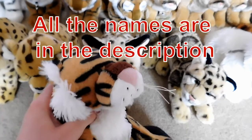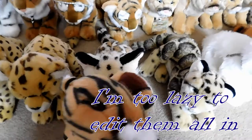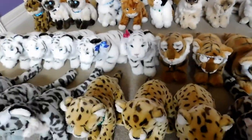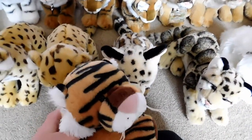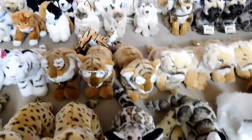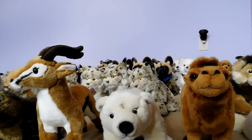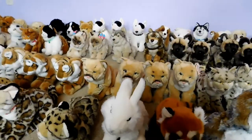Well, this has been our Webkinz Signature Collection. I hope you enjoyed all of the Webkinz. We're done, guys! 75! With a few slip-ups, but we made it this far.